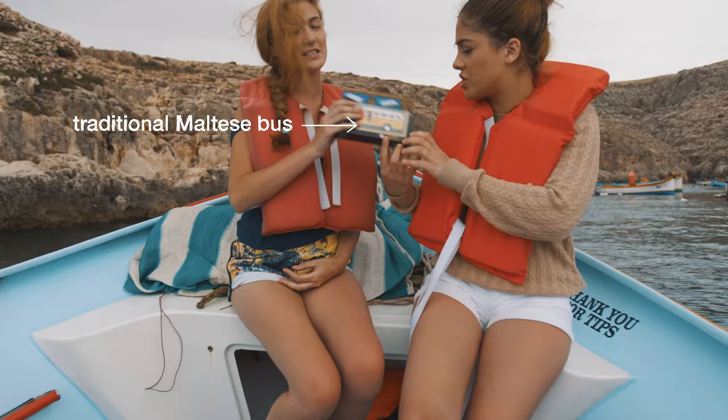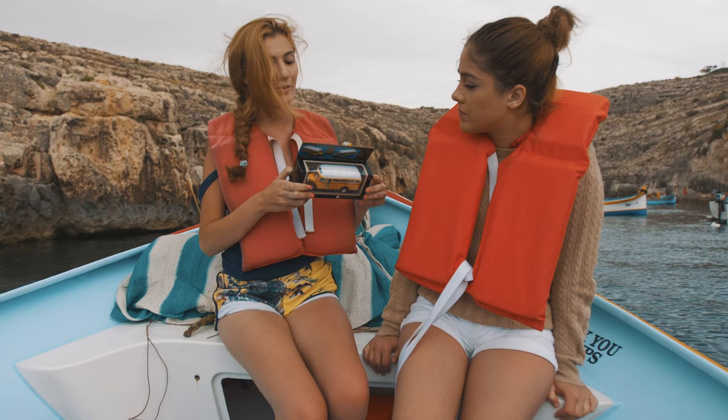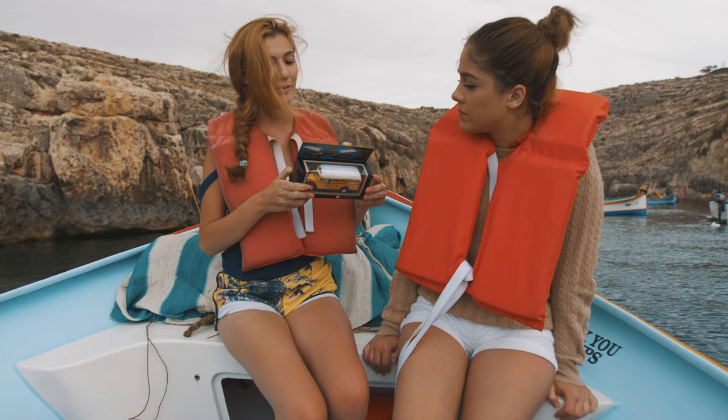So this is the Maltese vintage bus which we used to use and you can still see some of them on the roads, but now modern buses have taken over. Super cute!